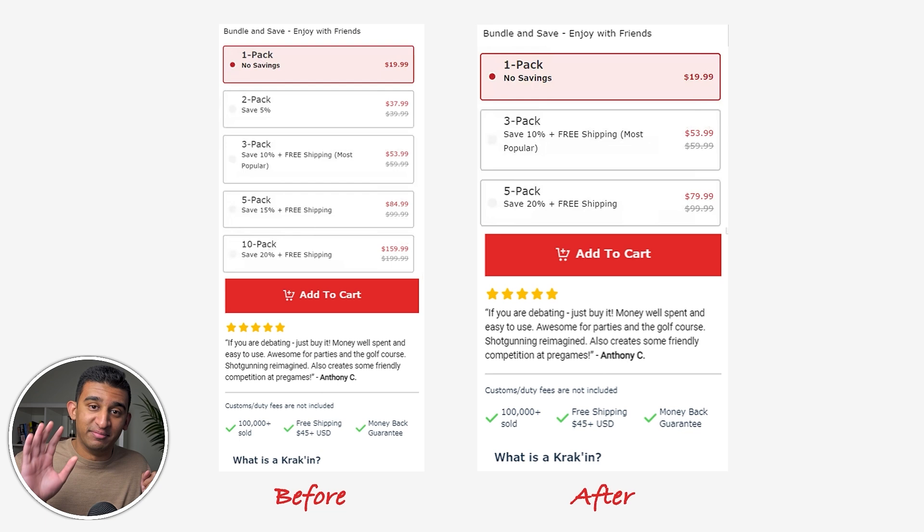For a client in the drinks space, we noticed people were getting overwhelmed by the number of bundle options on their product page, causing them to exit the website completely. A very simple test: we cut down from five options to three, and we saw a 53% increase in the conversion rate and a 13.5% increase in average order value.